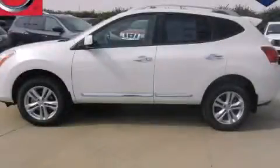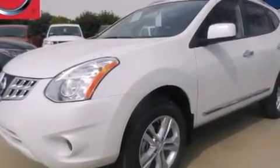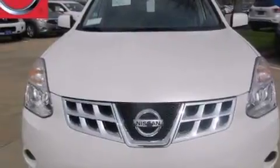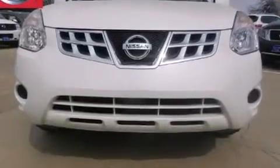This is a brand new 2013 Nissan Rogue. Plenty of space for what you need. Its top features include a low tire pressure indicator, a multi-link rear suspension, aluminum wheels, roof rails, and a backup camera.